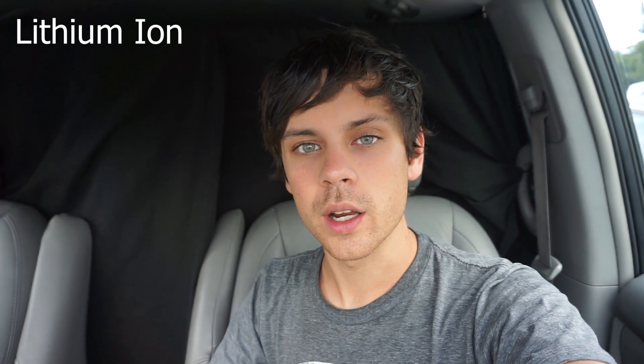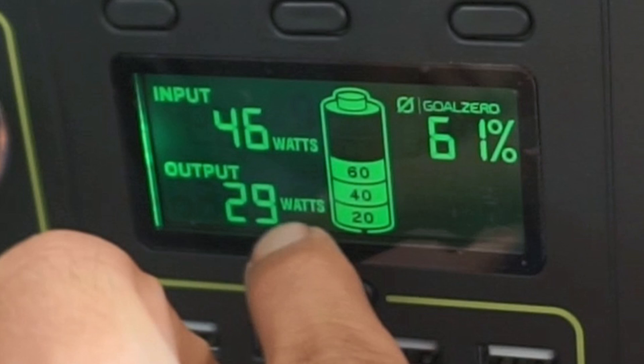Both of them have a lithium ion battery and both are rated to 1045 watt hours. The battery management systems for both are quite different. The Goal Zero shows input, solar power, output — whatever you're powering — and it shows a battery indicator with percentages. It's really easy and nice to look at.